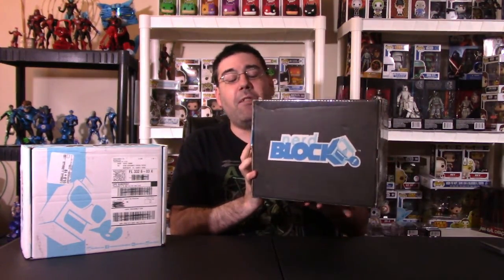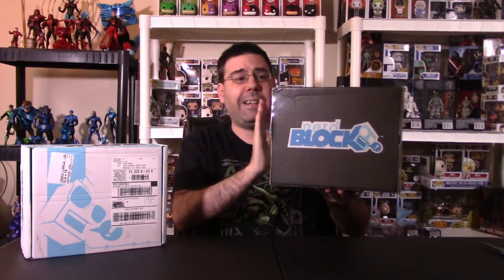Hey YouTube, Rook here from Rook Geek, my little channel on the interweb for all things geeky and cool. We have another monthly subscription box we're taking a look at today — it is the November 2016 Nerd Block Classic.